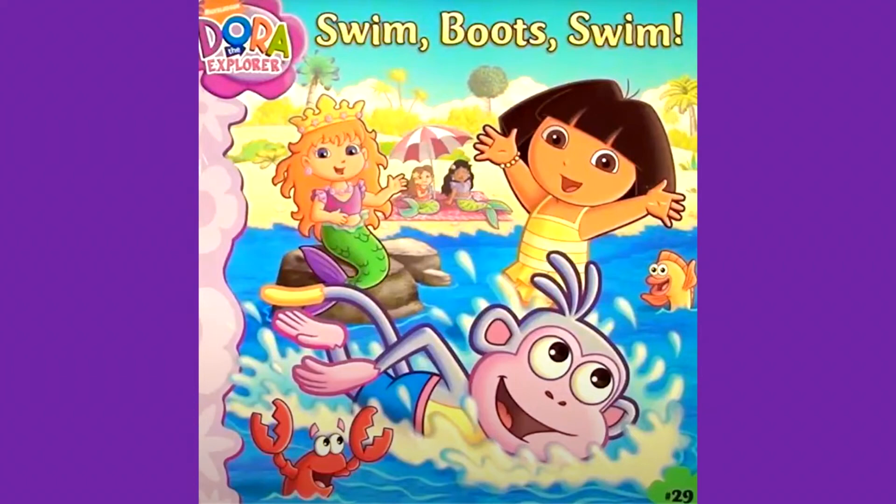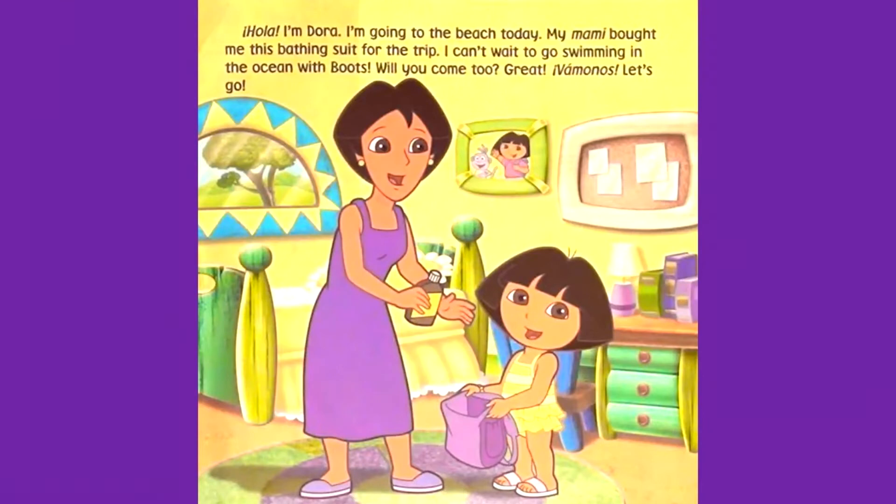Dora the Explorer. Swim, Boots, swim. Hola, I'm Dora. I'm going to the beach today. My mommy bought me this bathing suit for the trip. I can't wait to go swimming in the ocean with Boots. Will you come too?